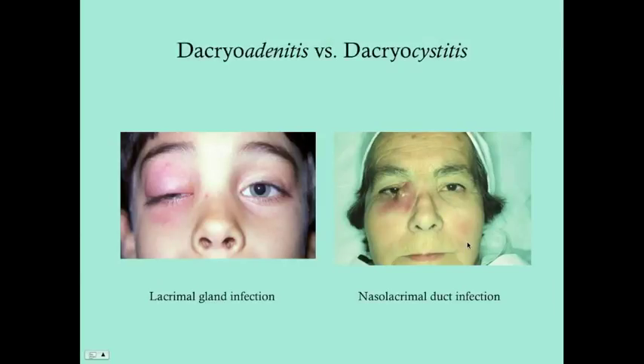Hopefully you can see the difference: dacryoadenitis is a lacrimal gland infection — very uncommon — on the superior lateral aspect. Dacryocystitis is an infection of the nasolacrimal duct — much more common — on the medial aspect. If you have any questions, feel free to write a comment below.